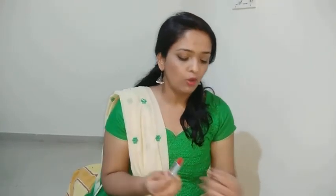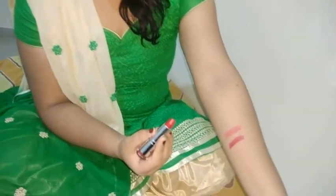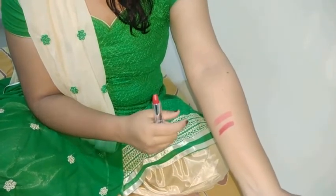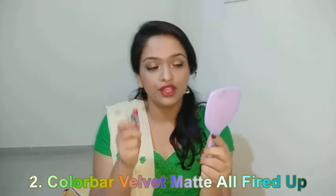This is All Fired Up's hand swatch. Can you see the pigmentation? It's so satiny smooth and highly pigmented — it is an amazing color. I'm going to show you the lip swatch right now, and this is All Fired Up for you.